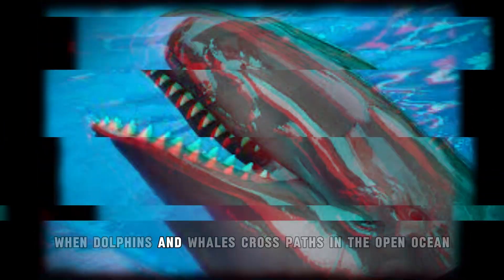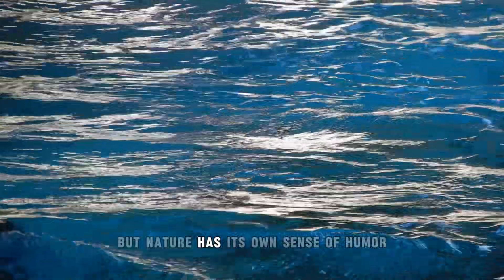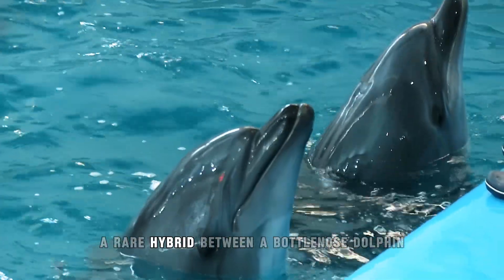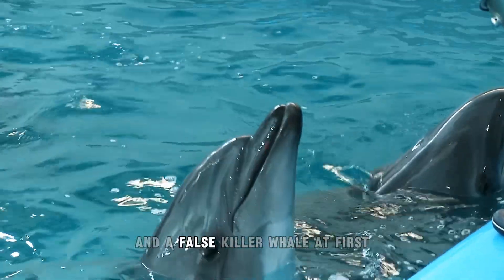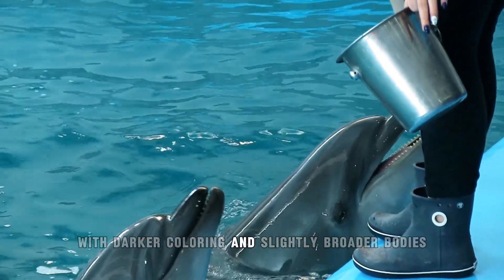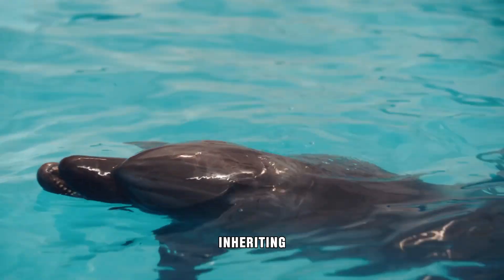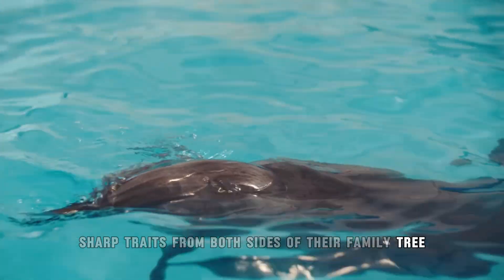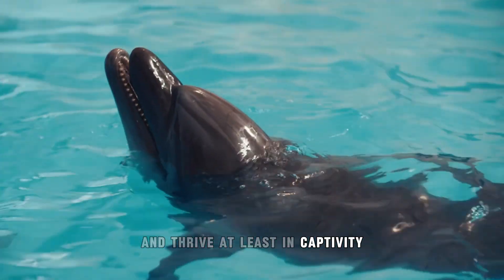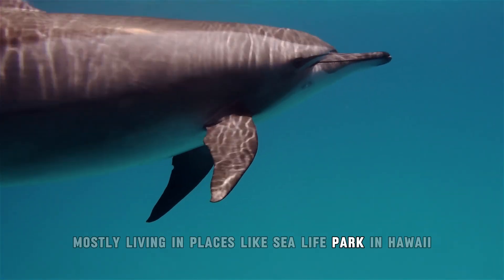Number 8: Holfin. When dolphins and whales cross paths in the open ocean, you don't exactly expect romance. But nature has its own sense of humor, and the result of that unlikely pairing is the Holfin — a rare hybrid between a bottlenose dolphin and a false killer whale. Holfins look like oversized dolphins with darker coloring and slightly broader bodies. They're fast, social, and incredibly intelligent, inheriting sharp traits from both sides of their family tree. Holfins can survive and thrive, at least in captivity.